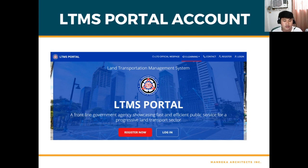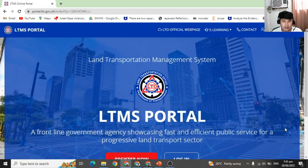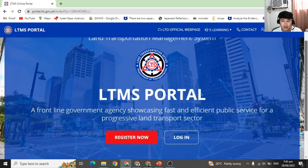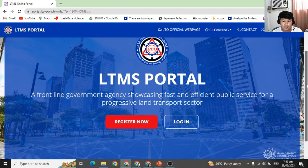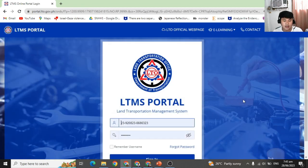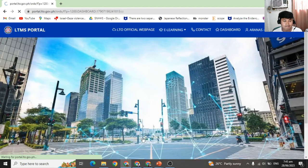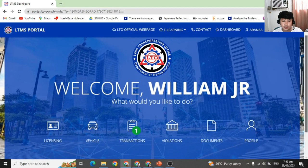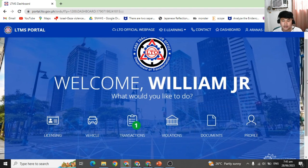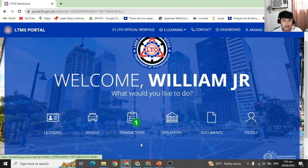Let me show you what the LTMS portal looks like. You simply go to portal.lto.gov.ph. If you do not have an account yet, you simply click 'Register' and follow the instructions. If you have an account, you simply log in. I have my account here — sign in — and welcome, William Jr. You can see all transactions and details from there.